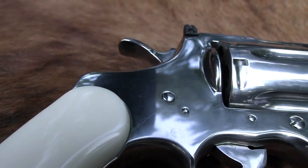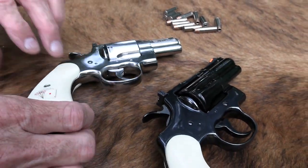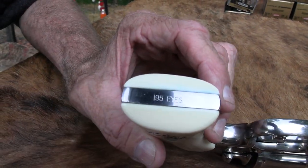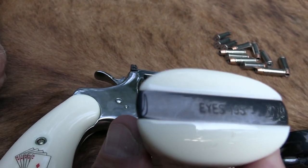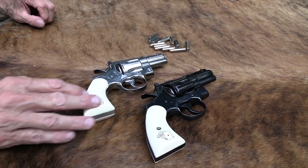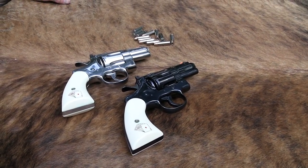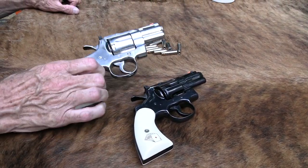It's a set. There were only 500 sets made in 1989. This is set number 195. The serial number on this one is 195 EYES, and on the other one it's EYES 195. So it is a set of two-and-a-half-inch Colt Pythons from 1989 — two-and-a-half-inch barrels, stainless and blue.